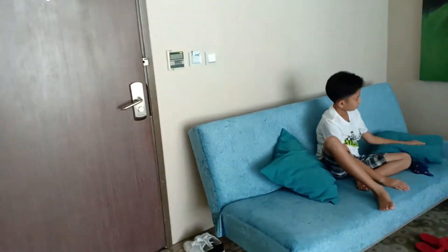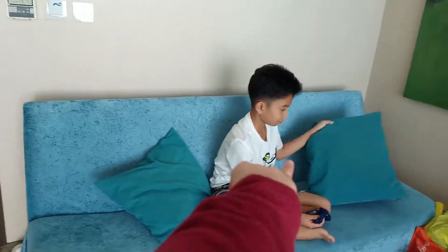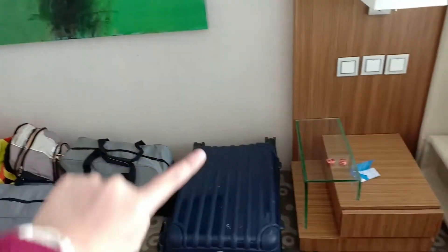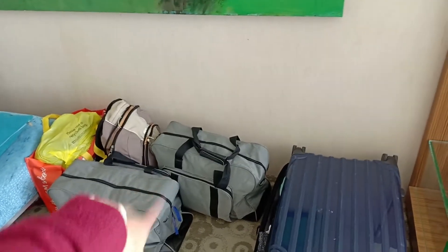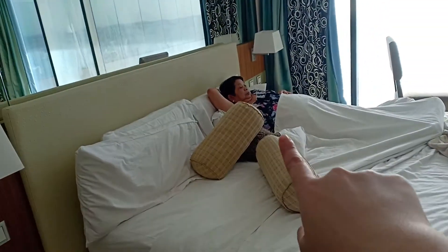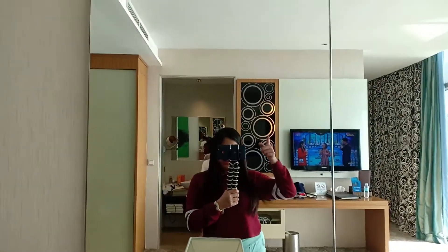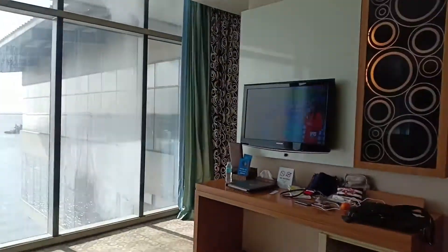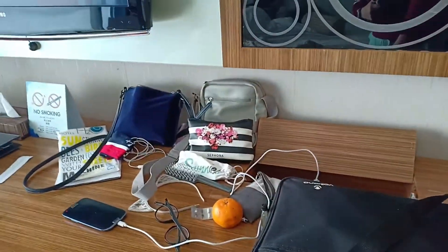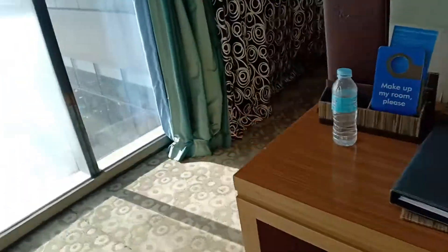Guys, pag dun sa door, punta ako sa left — merong couch dito, and that's my brother. There you go, that's the couch, and meron lang ditong paintings. And ito yung luggage na dala namin, nandiyan yung mga clothes namin kaming tatlo nila lola. Ito yung bed ni lola, and yeah it's me again in the mirror. Yep, there's the TV, and this is the working area — super kalat na din guys, there's my laptop, hair bag.